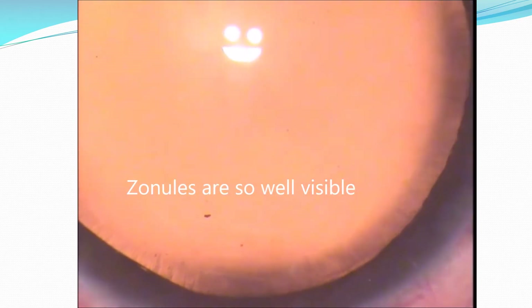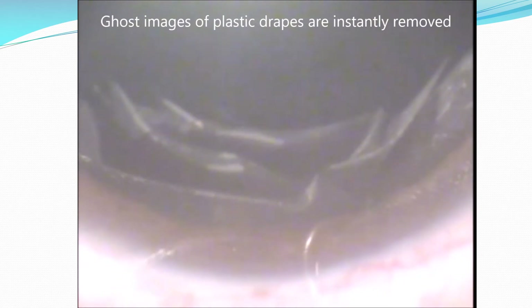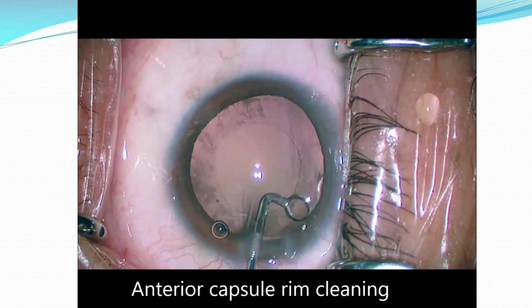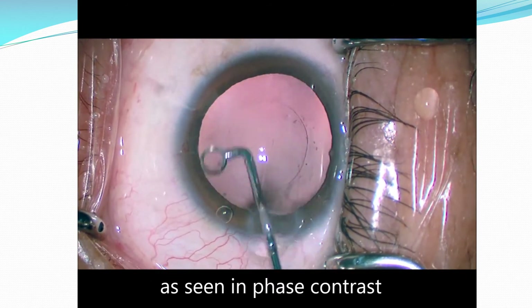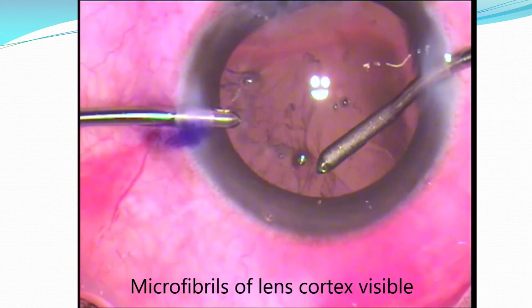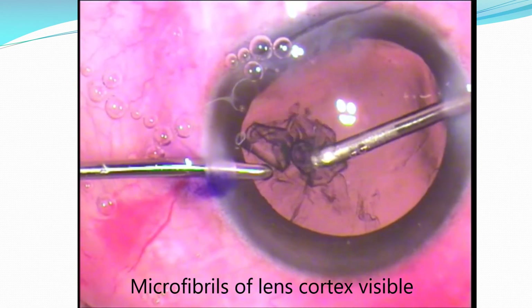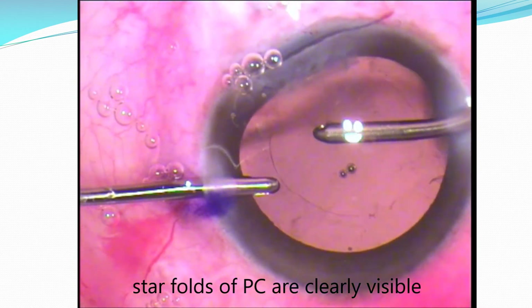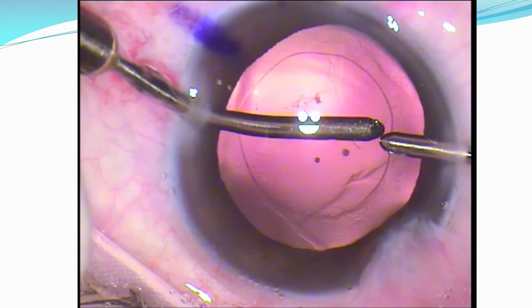Quite often, if the pupil is fully dilated, we can see the zonules very well. The ghost reflex of plastic drapes instantly vanishes as soon as we switch on OmniGlow. Because of the phase contrast, anterior capsule cleaning is beautifully visible and recordable. Microfibrils of the lens cortex attached to the posterior capsule are so well visible, allowing very nice posterior capsule cleaning. Star folds of the posterior capsule are easily and quickly visible, helping us avoid posterior capsular rent.